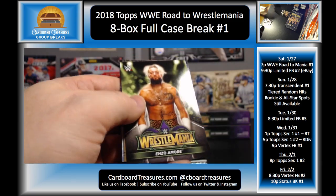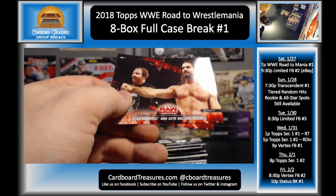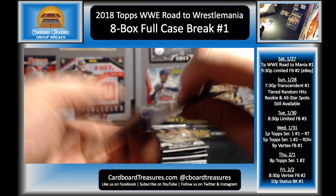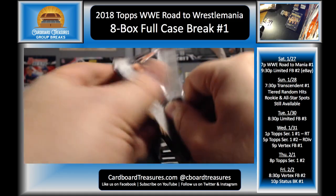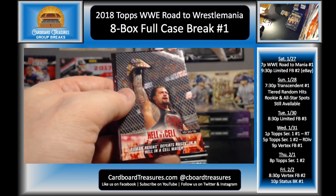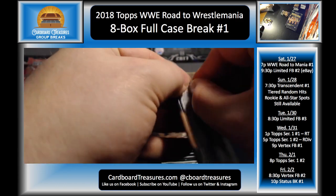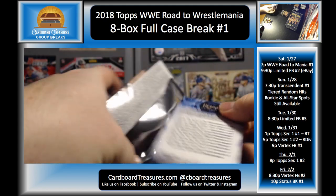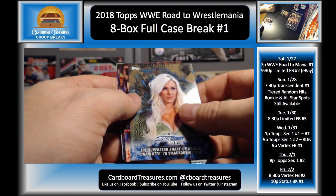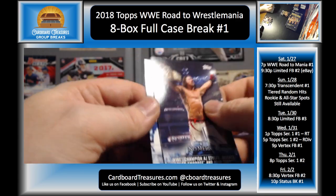Sami Zayn, Enzo, Neville bronze, Dolph Ziggler, Brian Kendrick, Ambrose and Rollins, and R-Truth and Goldust. Dean Ambrose, Seth Rollins, Kurt Angle, Kevin Owens, Roman Reigns, Taker and Reigns, and Steamboat. Luke Gallows, Cesaro, Charlotte bronze, Braun Strowman, Kurt Angle, AJ Styles, and John Cena.